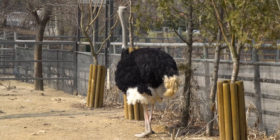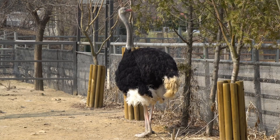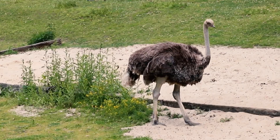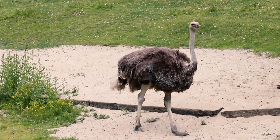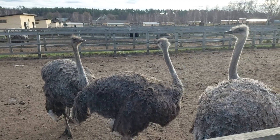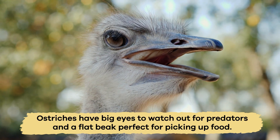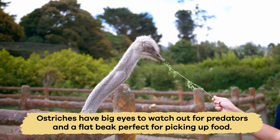The adult males have striking black feathers on their bodies and white feathers on their wings and tail, while the females are more subdued, with brown and gray feathers. Ostriches have big eyes to watch out for predators and a flat beak perfect for picking up food.